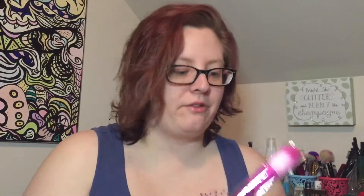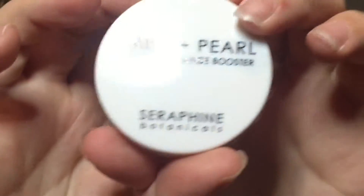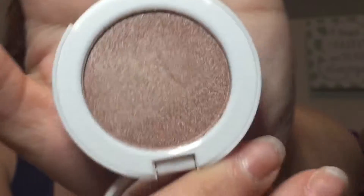In the next bag, I have yet another Farrah brush. And inside the bag, another thing by Seraphine Cosmetics — look at the packaging, it's all pearly and pretty. The Daisy and Pearl Natural Radiance Booster. This is supposed to be a highlighter — it's just a simple little compact. And if this is a highlighter, this is very, very dark.